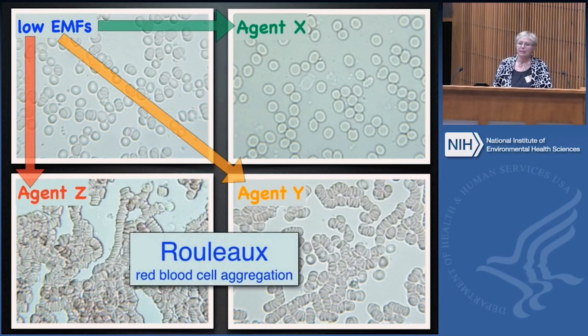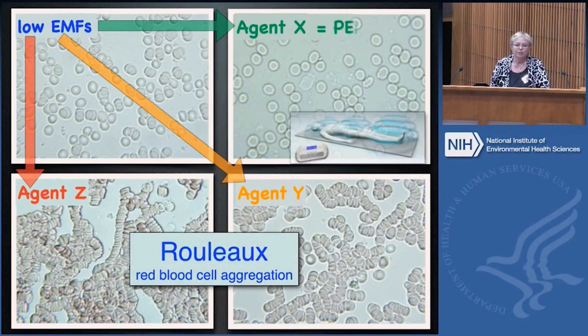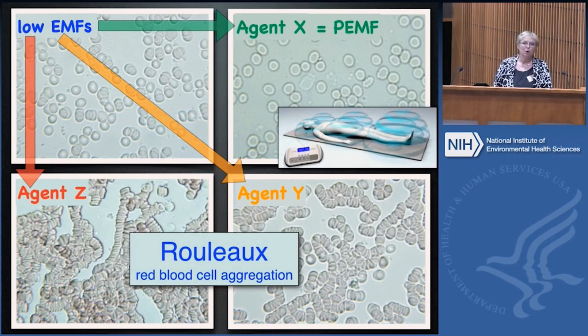At the bottom here, you can see the red blood cells are aggregating — they're sticking together. When they stick together in a coin-like formation, we call that Rouleau. Agent X happens to be a post-electromagnetic field mat used to improve circulation. You can see how the blood cells are actually staying apart; it increases the electrical potential charge on the cells so they repel each other.